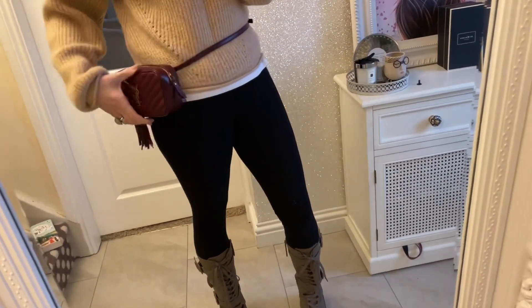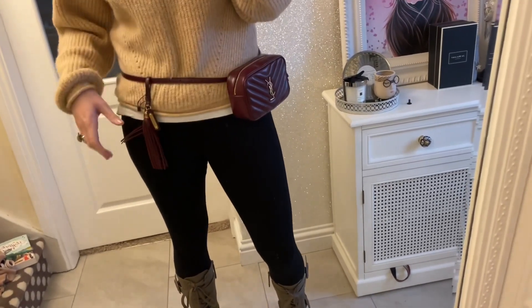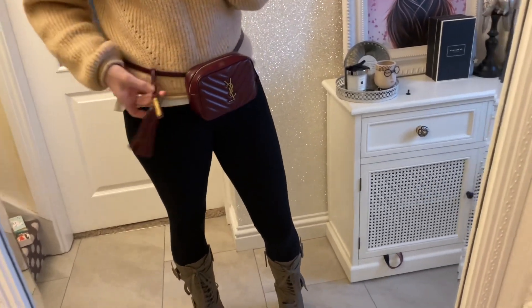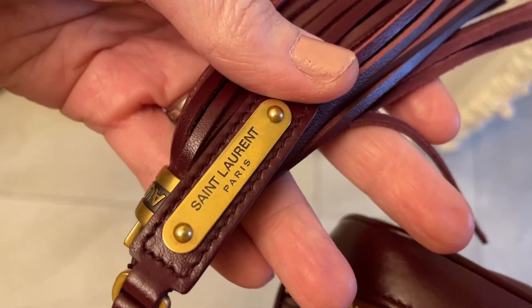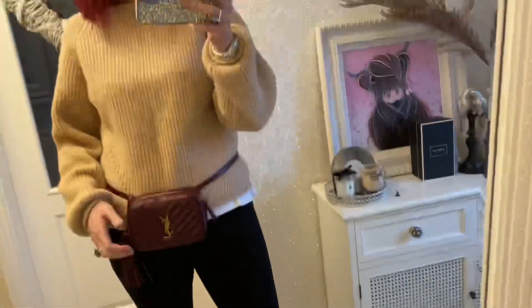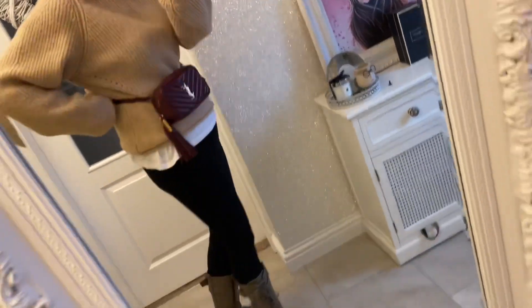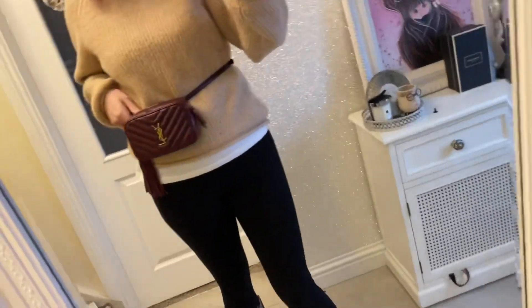Let's try it around the waist — there it is as a waist belt. You can wear it to the side, front ways, or the other side. The tassel you can put wherever you like. It's got the Saint Laurent Paris inscription in it — a beautiful tassel. You can also wear it higher up if you want, tightened right up with loads of holes to adjust to all different lengths.